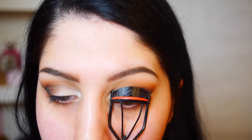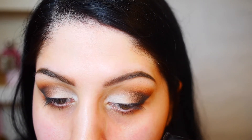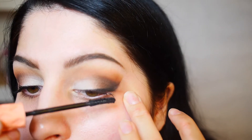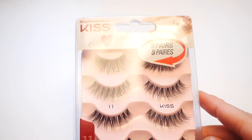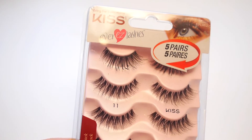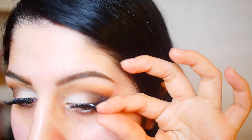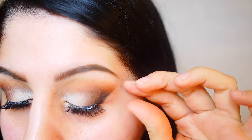Now I'm going to curl my eyelashes — I like to hold it for a few seconds to really help give my lashes some lift and curl. Then going in with my favorite mascara of all time, which I use in pretty much every video: the Benefit Roller Lash. I'm going to pop on some falsies — with a very dark or smoky look, natural lashes tend to get lost, so it's nice to bring some extra drama. The lashes I'm using are the Kiss eyelashes from Walmart, the five-pack in number 11.